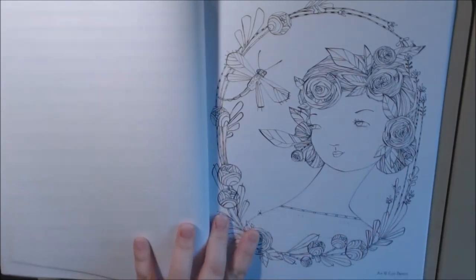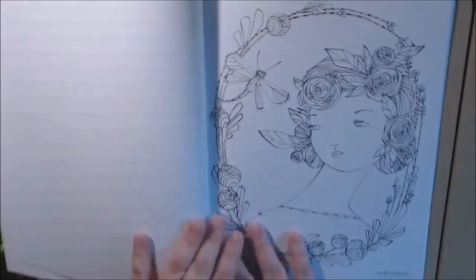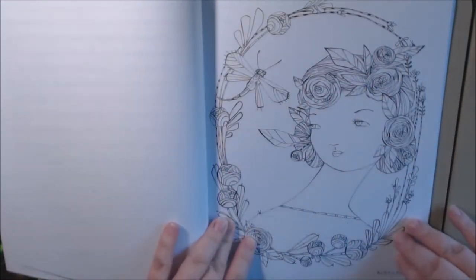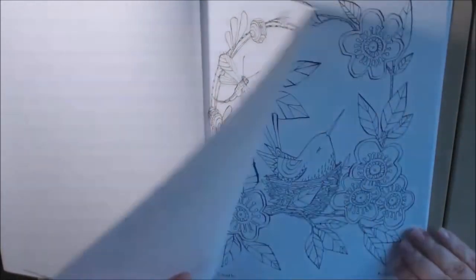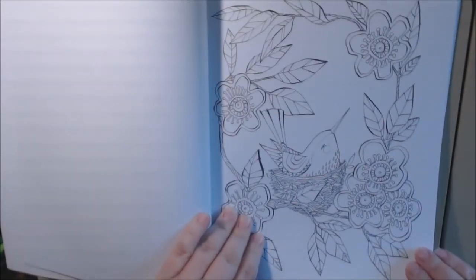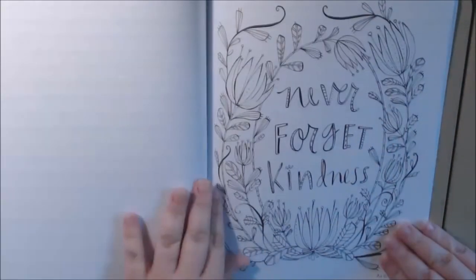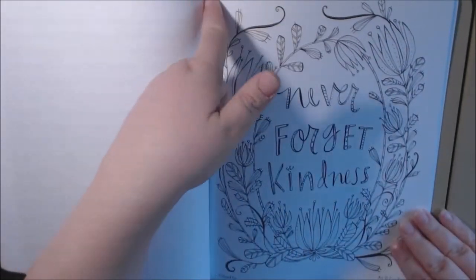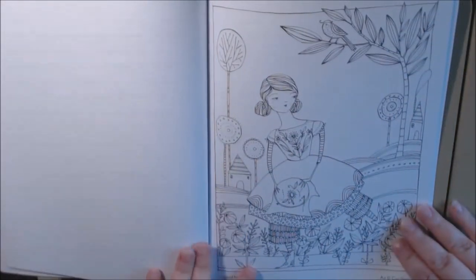I saw this one online too — I just thought it was so pretty. I thought that was the cover. Look at the roses or carnations — maybe carnations in her hair. Her faces are just stunning. Oh, look at the puppy. 'Never forget kindness.' I like that because you can color it, cut it out, and frame these. Beautiful.